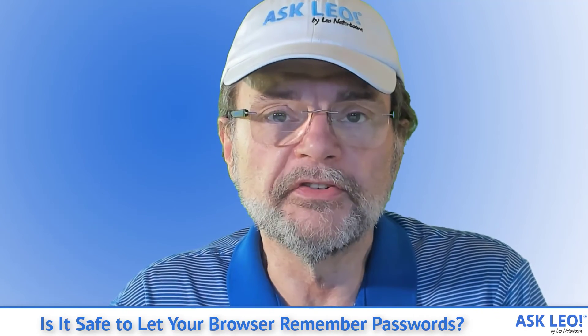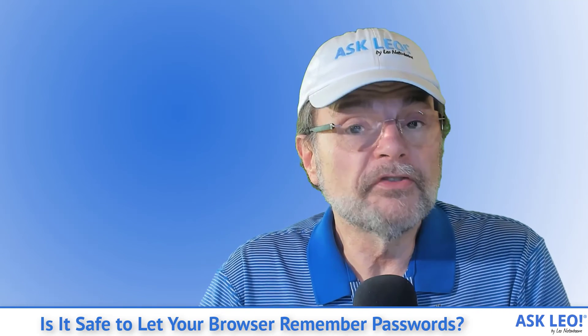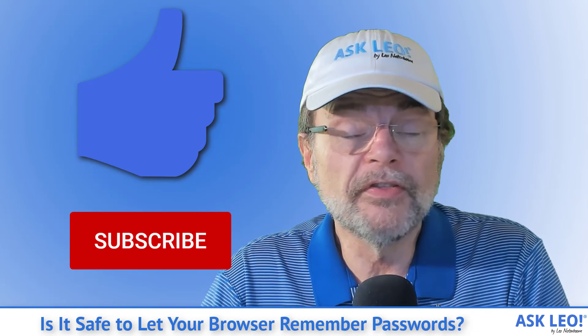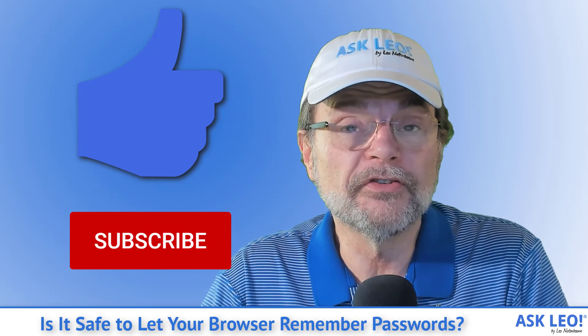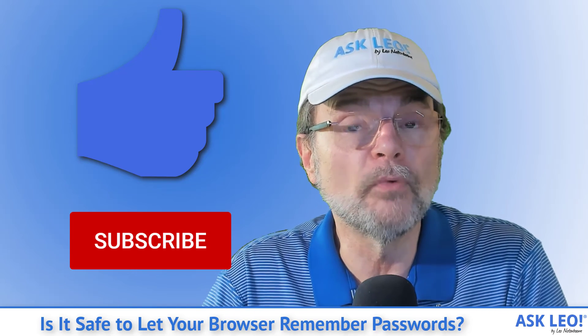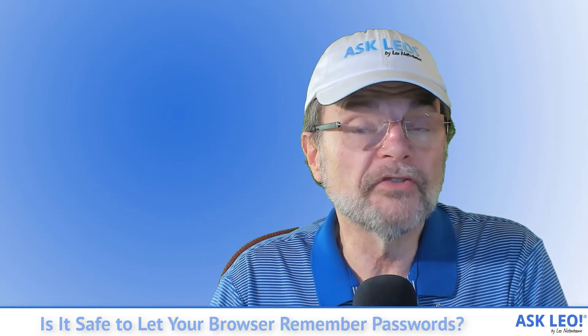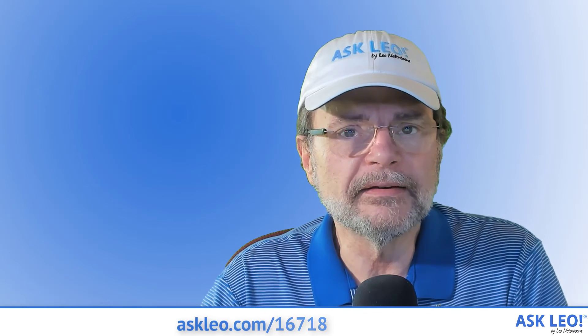LastPass is my choice. As always, if you found this video useful, informative, or helpful, please do hit that thumbs up button. Hit the subscribe button so you'll get my future videos as they're published — that all helps others find Ask Leo and answers to their questions on YouTube. For links related to the article this was based on, as well as comments, visit askleo.com/16718. I'm Leo Notenboom. This is askleo.com. Thanks for watching.